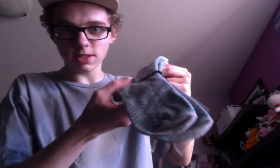Looks like we got two pairs of socks. These socks here have little stripe things on them. And of course, plant life socks. Pretty good.